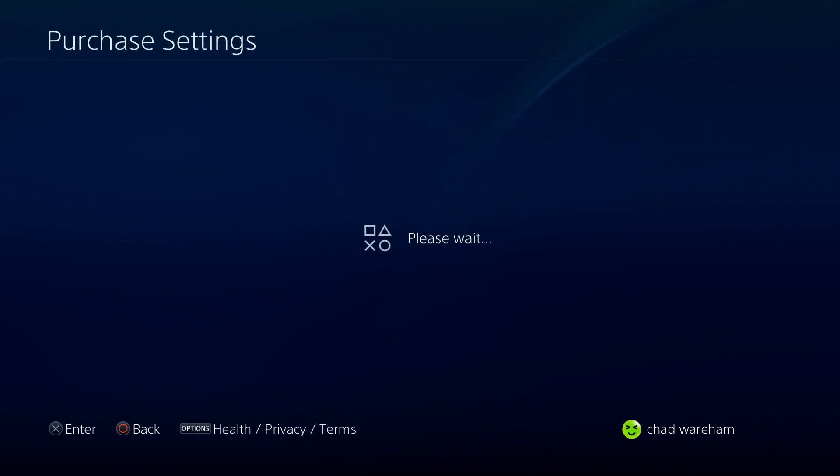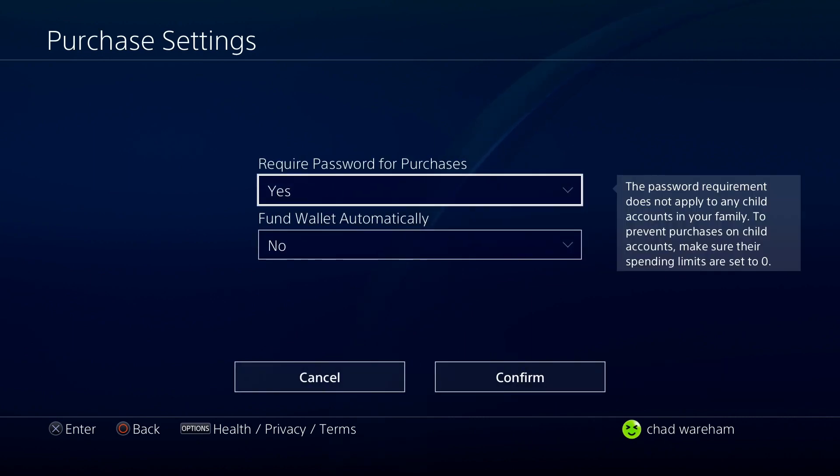This is where you can fund your wallet automatically as well as require a password for purchases. Note that the password requirement does not apply to any child accounts in your family. To prevent purchases on child accounts, make sure their spending limits are set to zero.